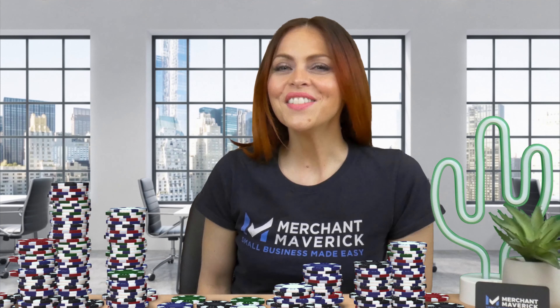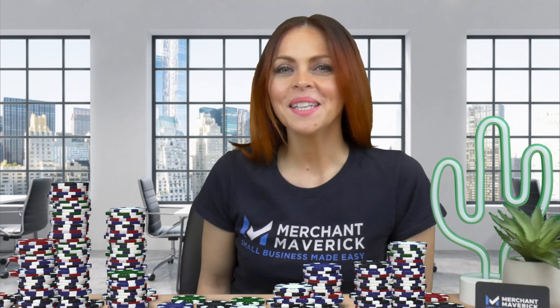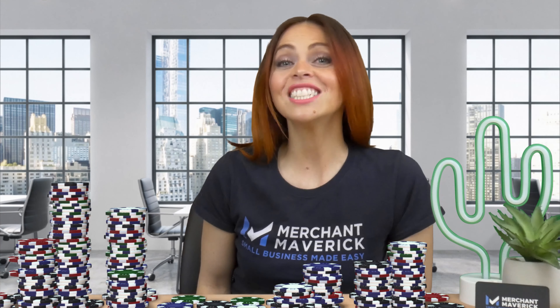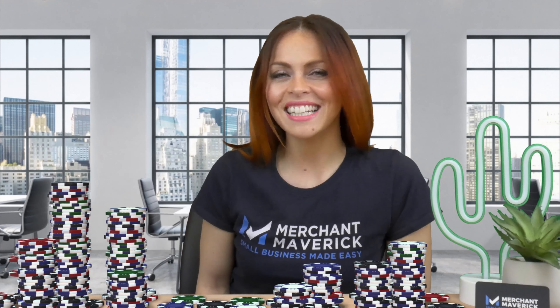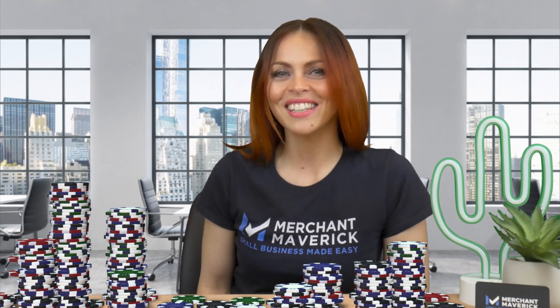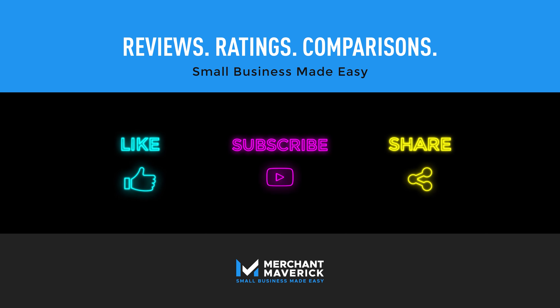Now that you know the five C's, you can start mastering character, capacity, capital, collateral, and conditions to impress lenders and secure the loan you want. Click the links below and see you next week. If you aren't sure what DSCR is, we have a video about that too — check it out!